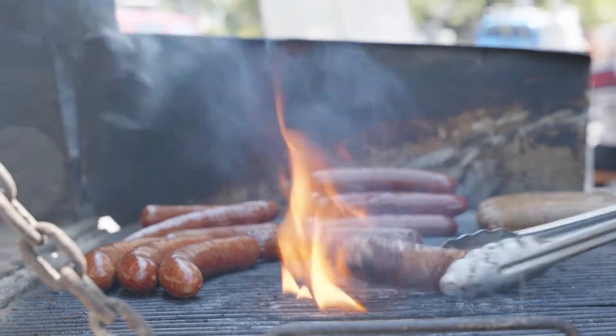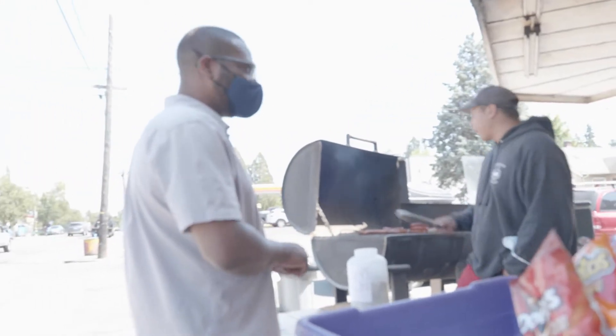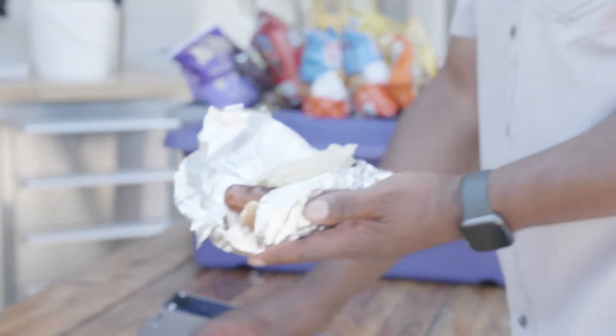What sausages you got up here? I got pork, chicken, and a regular hot dog. I'll do a pork sausage. You got kraut? Yeah, kraut — you want onion? Yeah. That's good. Thank you, my friend, appreciate it.